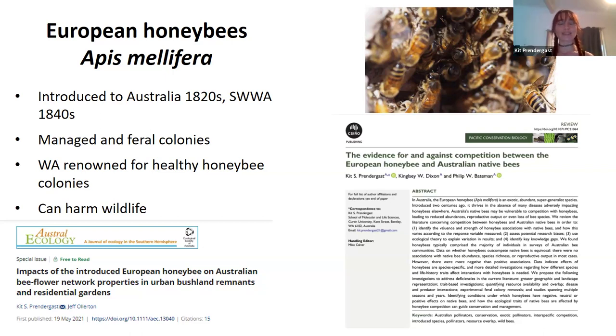Honeybees get a lot of attention, but they are a managed species — they're sort of like cows or chickens. They do need to be cared for, but they aren't part of native ecosystems, and if there are too many of them they can out-compete our native bees, harm and disrupt pollination networks. It's a sad thing that honeybees get all the attention and funding because they aren't the ones that are threatened, and they can harm our native bees.